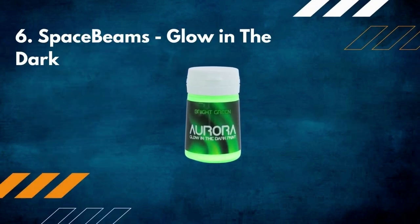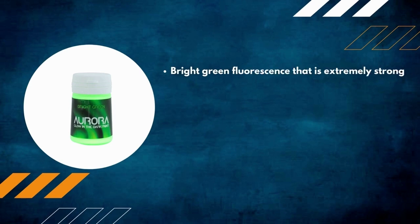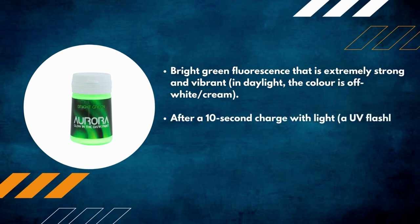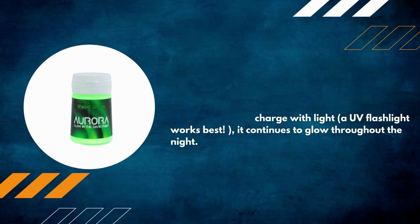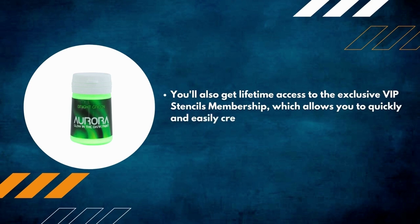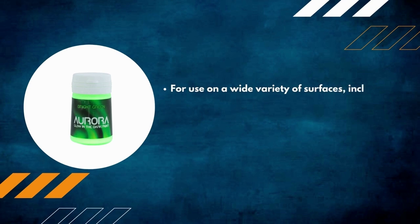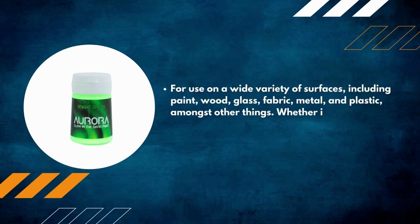Number 6: Space Beams Glow-in-the-Dark Paint. Features bright green fluorescence that is extremely strong and vibrant in daylight; the color is off-white cream at rest. After a 10-second charge with a lighter or UV flashlight, it continues to glow throughout the night. You'll also get lifetime access to the exclusive VIP stencils membership, enabling you to create professional-looking wall art on a wide variety of surfaces including glass, fabric, metal, and plastic. Varnish over when using outside.